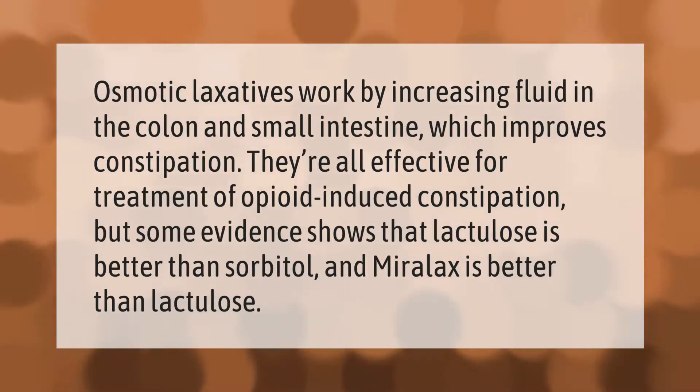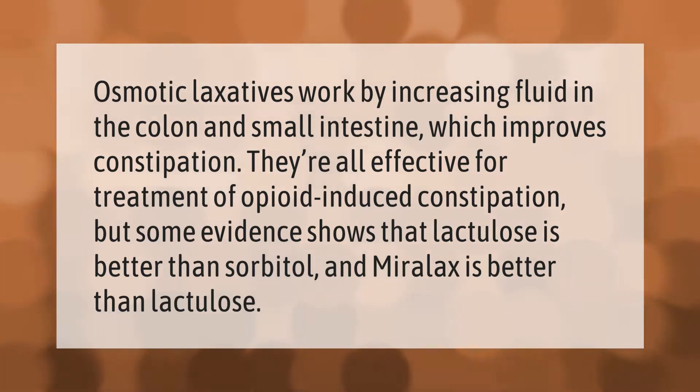Osmotic laxatives work by increasing fluid in the colon and small intestine, which improves constipation. They are all effective for treatment of opioid-induced constipation, but some evidence shows that lactulose is better than sorbitol, and Miralax is better than lactulose.